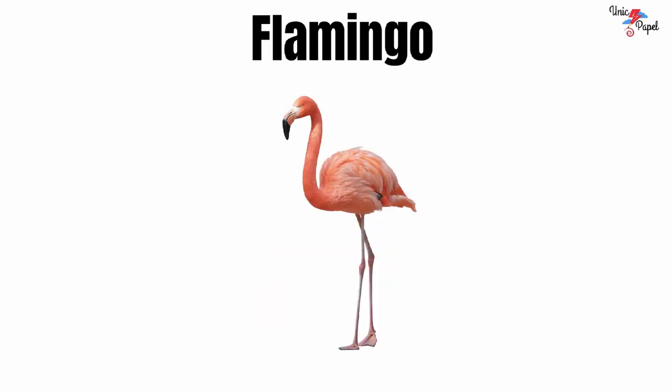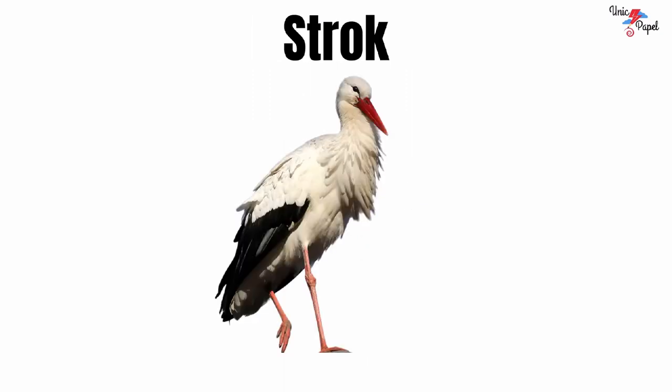Flamingo. It's a flamingo. Stork. It's a stork.